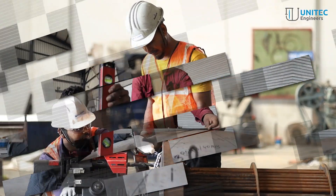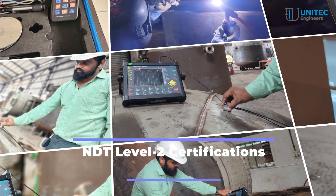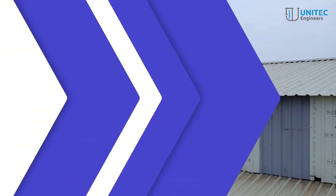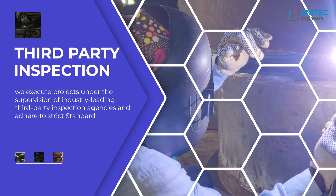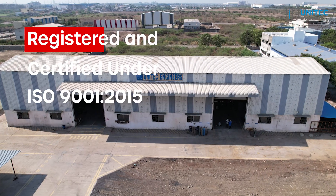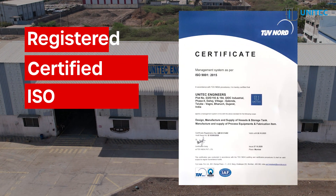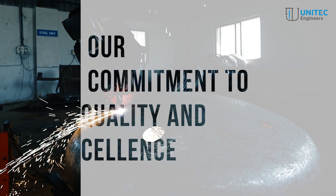Our team of qualified engineers with NDT Level 2 certifications enables us to offer comprehensive testing services to uphold the highest quality standards. We execute projects under the supervision of industry-leading third-party inspection agencies and adhere to strict standard operating procedures (SOPs). We are registered and certified under ISO 9001-2015 by TÜV Nord, demonstrating our commitment to quality and excellence.